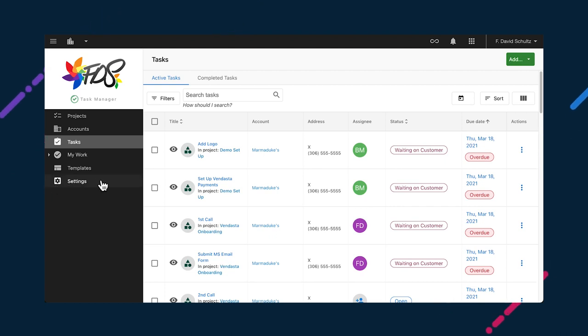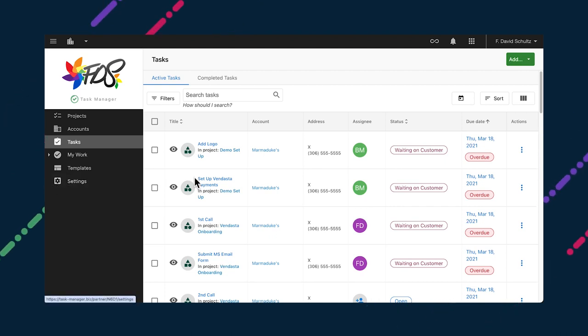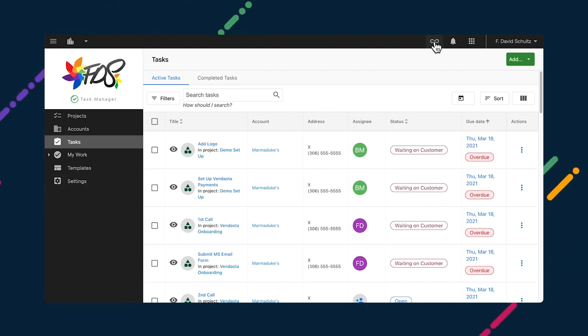Task Manager streamlines the fulfillment of orders, whether these orders are for building a new website or the day-to-day management of a business's social media accounts. Navigating through what needs to be done should be easy, so we're simplifying the Task Manager interface. We're improving the settings menu and removing some unnecessary links to reduce clutter and make it easier for new users to find their way around. One of the first changes is the removal of the loop from the sidebar in Task Manager — you can still find it up in the top navigation bar beside Inbox. More changes will be coming gradually over the next few months.